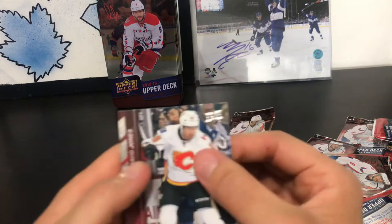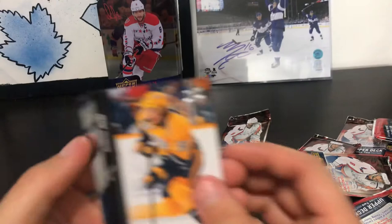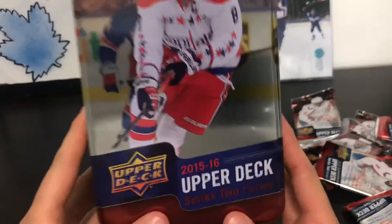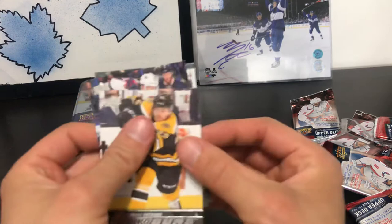Last pack: David Jones, Mats Zuccarello, Carl Hagelin, Colin Miller marquee rookies, Roman Yossi, Jonathan Bernier, Anders Lee, and Jason Spezza. So that's it for the 2015-16 Series 2 tin. Three young guns were Frank Vetrano, Marcus Hanekainen, and Jake Furtanen.